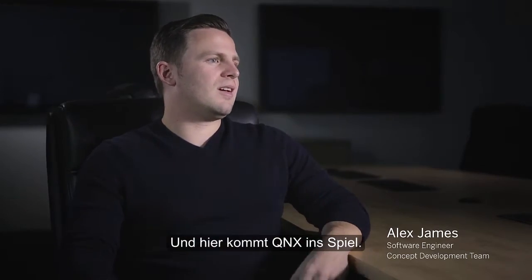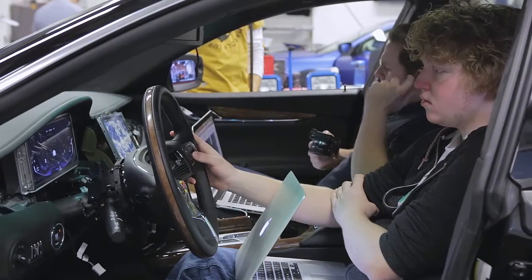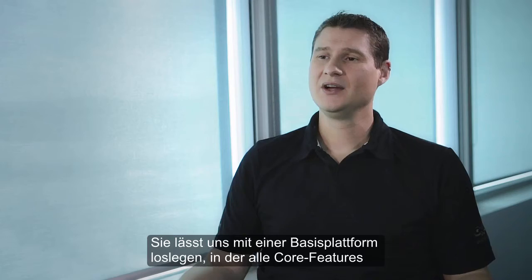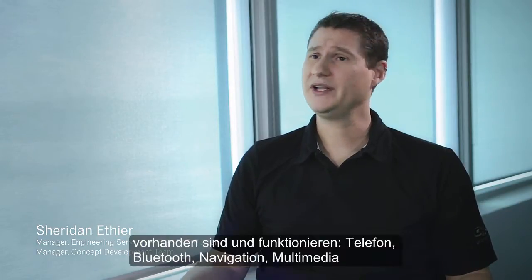And this is where QNX comes in. The QNX Car platform played a very significant role. It really allows us to start with a base platform where all the core features are already there and working.